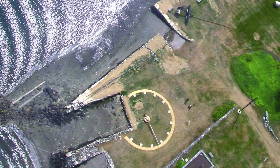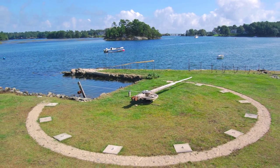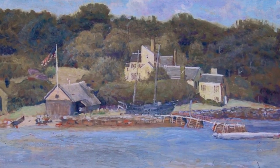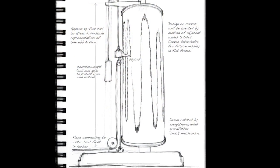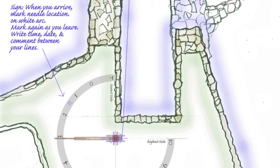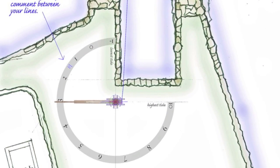I envisioned building a giant tide clock that might actually have been a part of the 18th century waterfront site where it was to be located. I began sketching mechanisms that could operate continuously without fuel or electricity, using only tidal energy as a source of power.